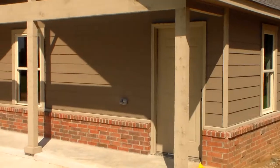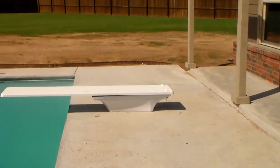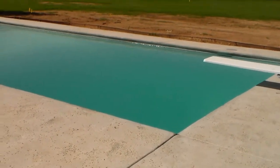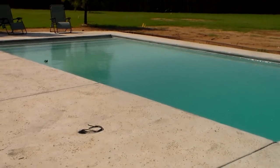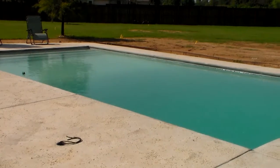We've got the final cleanup done, got the diving board in, hooking up the light this afternoon, and taking the first plunge.